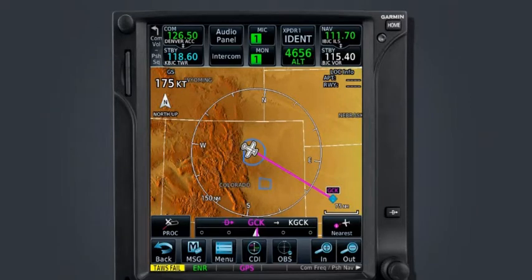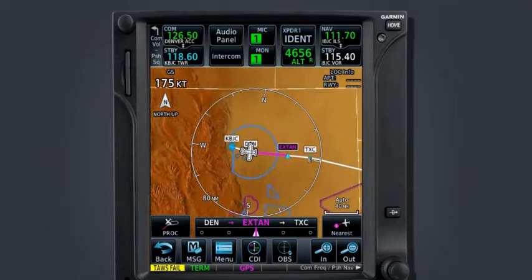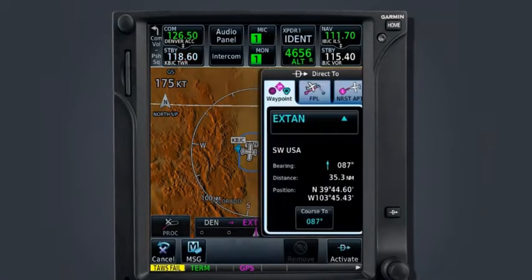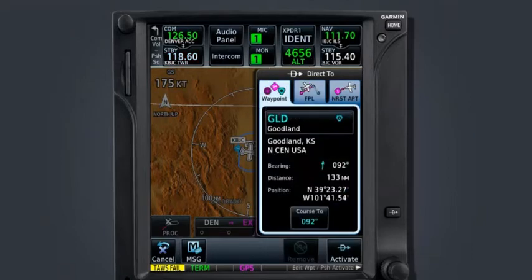Let's look at our planned route to Garden City. If while performing the Plane 7 departure between the Denver VOR and the X-TAN intersection, ATC instructs you to proceed direct to the Goodland VOR — we know that Goodland is not our active waypoint but that it is in the flight plan — we will select the direct-to key followed by the flight plan tab at the top of the window, select the line for the Goodland VOR, and select Activate in the bottom right corner.